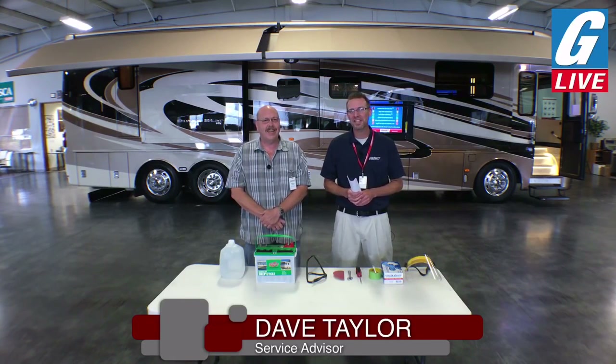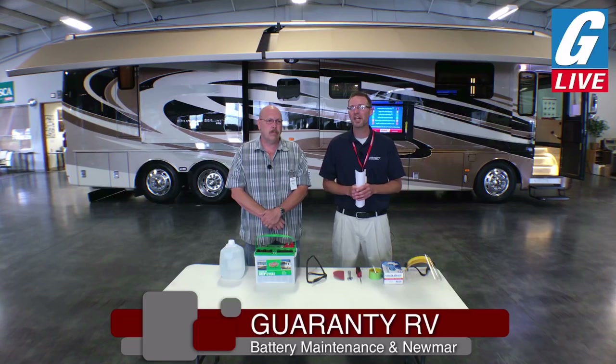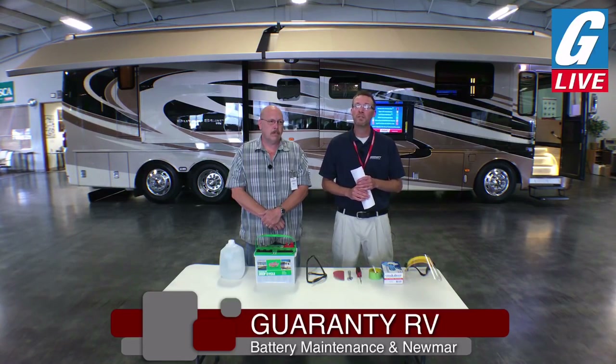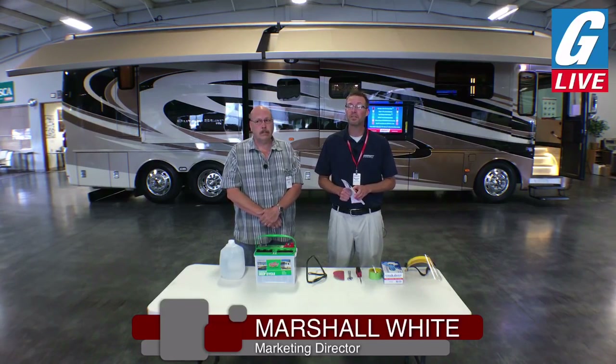Dave has been with Guaranty for many, many years. He's our RV Service Manager and he's going to share some battery maintenance tips and basics with us today that really should not be overlooked to make sure that your next vacation is an enjoyable one with your RV. We're going to jump into that first, and afterwards we're going to take a look at this Dutch Star behind us, the 4018 from Newmar — beautiful, beautiful coach. Ken Dingman, our RV Sales Manager, is going to be showing that off for us, so stick around for that segment.